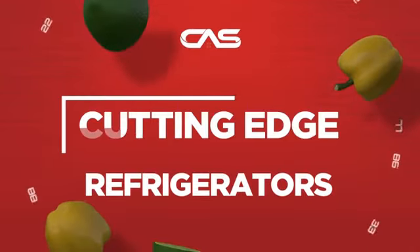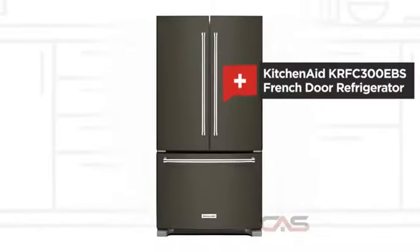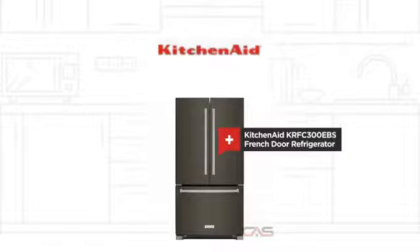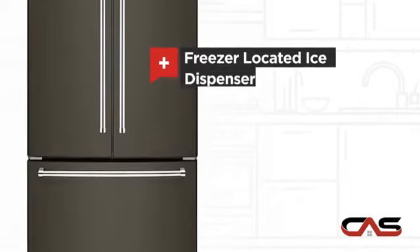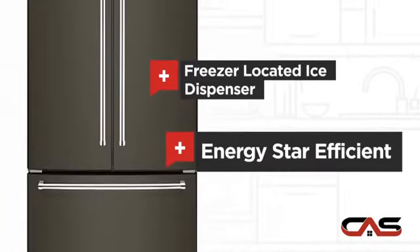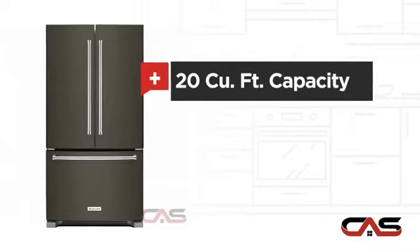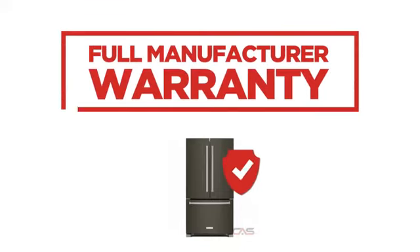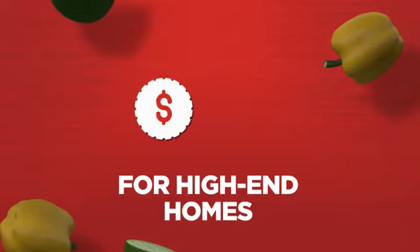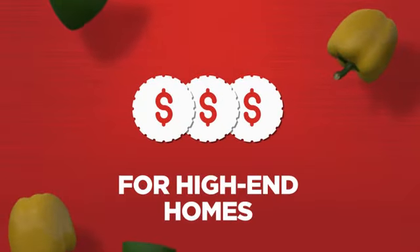Need a cutting-edge refrigerator? Try this French door model from KitchenAid. It offers many features: a freezer-located ice dispenser, Energy Star efficiency, good storing capacity, and an interior water dispenser. Backed with a full manufacturer warranty, all make it a great refrigerator for high-end homes.